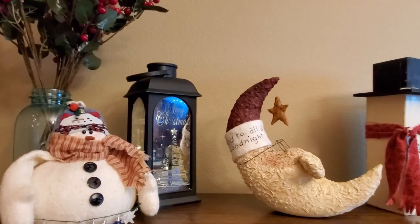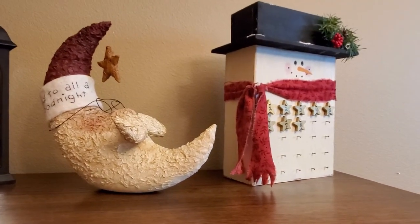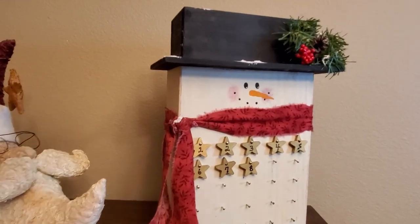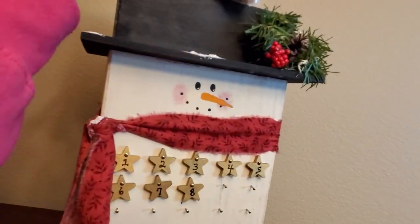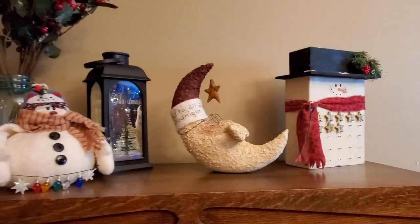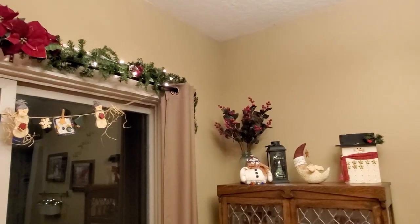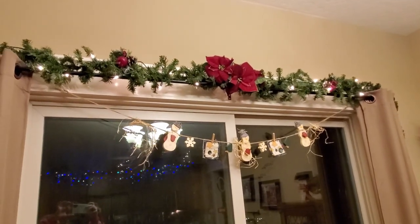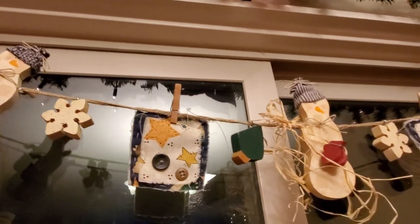On top of my china cabinet I have some holly berry greenery from Dollar Tree and cute little snowman and Santa figures both made by my mother-in-law. This snowman advent calendar is one of my daughter Emily's favorite things — she wants to inherit it. It has little stars inside his hat that you put on little nails each day. I made it years ago out of a big block of wood with a little box on top — I actually made and sold those at a Christmas bazaar. Above the sliding door I have greenery with poinsettias and lights, plus a cute wood snowman garland I made.